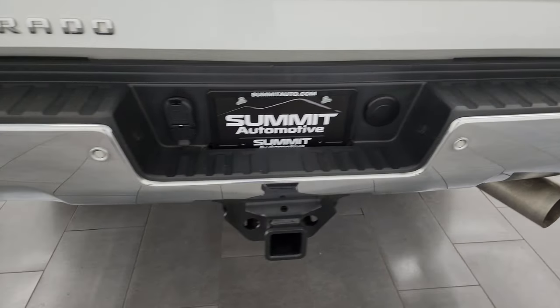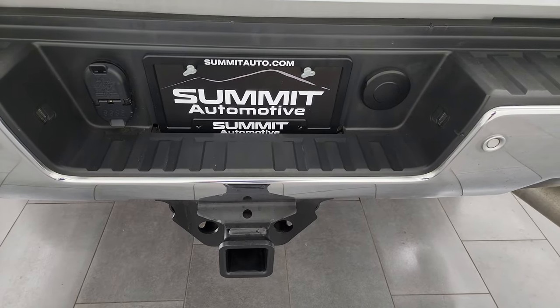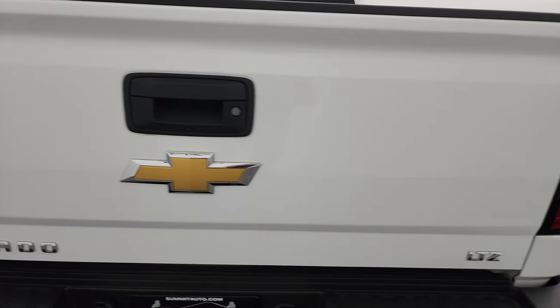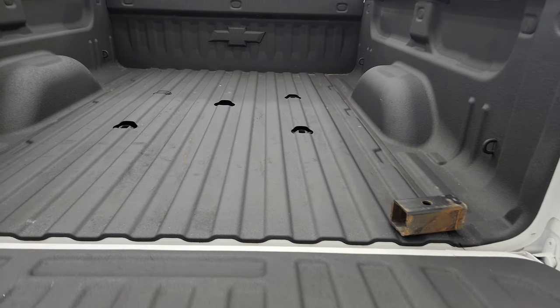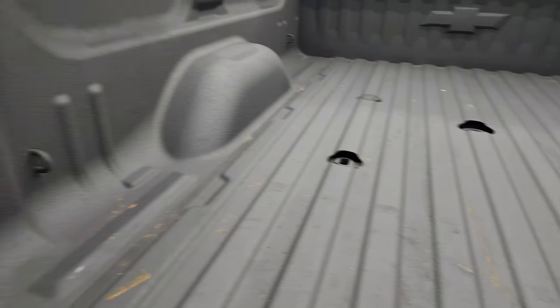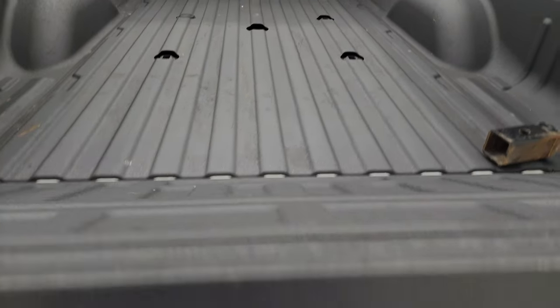Rear bumper is in great shape — no dents or dings. It does have the backup parking sensors, rear bumper steps, and full towing package which includes a receiver hitch, 4-pin and 7-pin wiring. The tailgate is in absolutely perfect condition. It does have the locking tailgate, backup camera, and shock-assisted tailgate. You get a receiver hitch reducer, fifth wheel and gooseneck prep package, 7-pin wiring, and LED bed lighting. That spray-in bed liner goes onto the tailgate as well, which is a really nice feature.